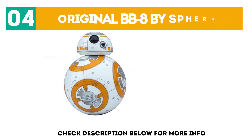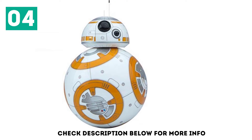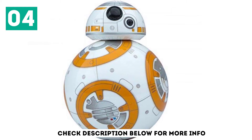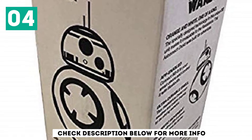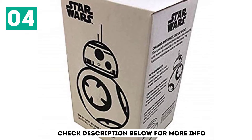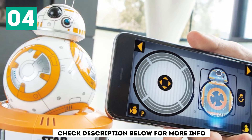At number 4, the Original BB-8 by Sphero. The BB-8 Star Wars droid is the perfect companion for any young fan. It recognizes and responds to voices and will spring to life and roll around the house or patio as it follows commands like go forward. The droid can also be controlled through a smartphone to deliver several instructions, letting the toy explore the world at a maximum speed of 4.5 miles per hour.